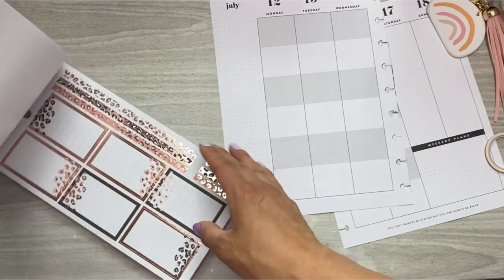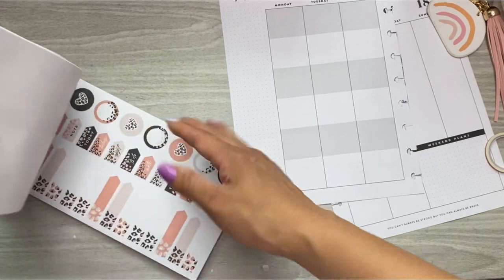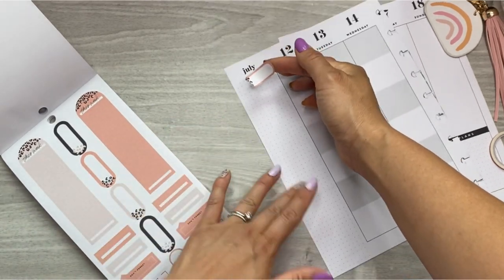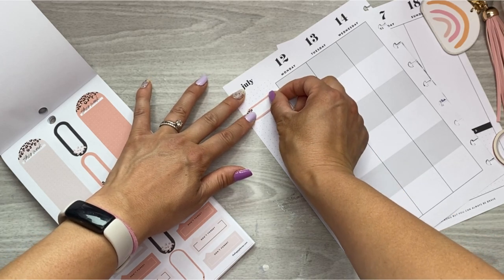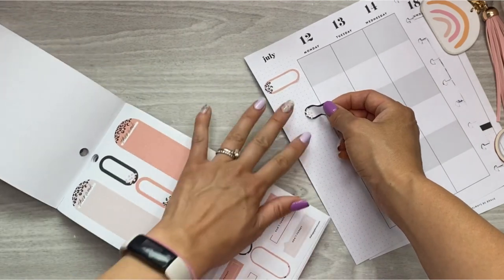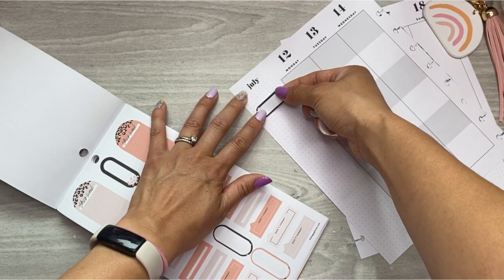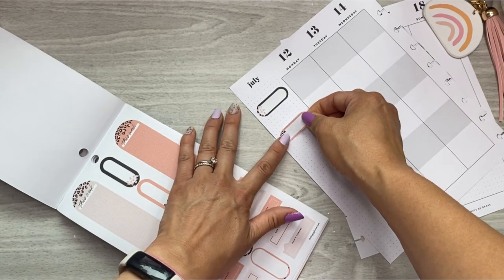Okay, I saw some little oval-shaped boxes that I wanted to use — I guess they're not boxes. Oh, here they are! I'm just laying it down lightly. Actually, I should do black first because I can't put a sticker down straight. It's just not what I do.